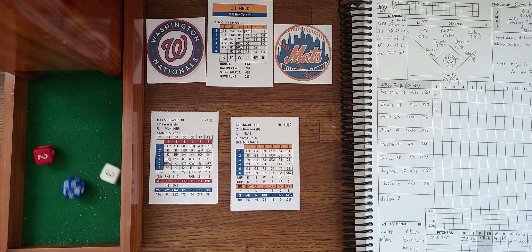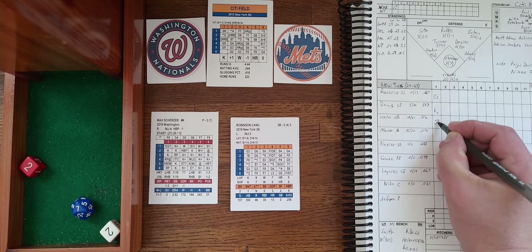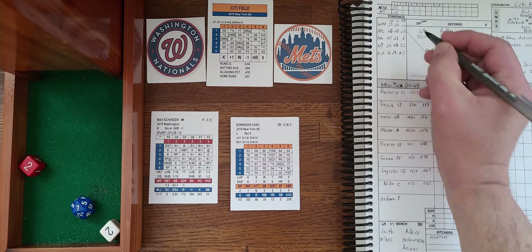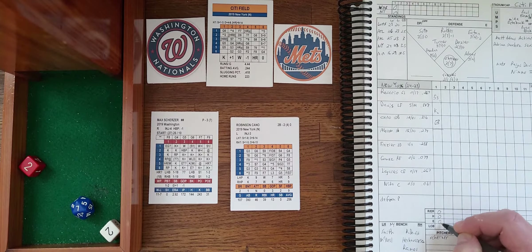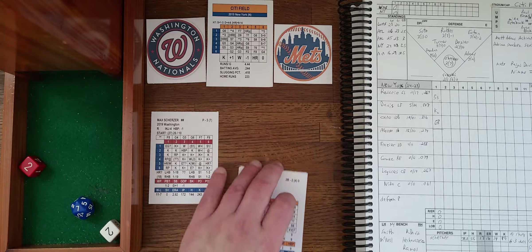Here's Robinson Cano, hitting .316 with 10 homers and 41 driven in. Cano grounds it to short and the inning is over. A 1-2-3 inning for Max Scherzer and the Nats.